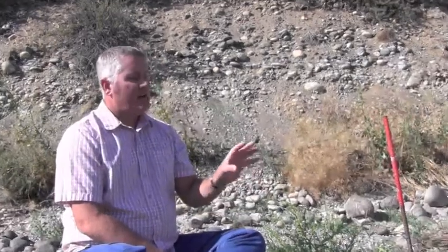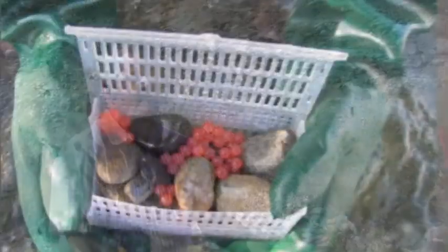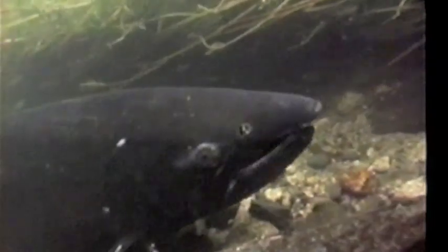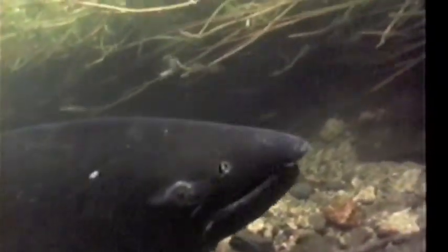What I found was that my artificially constructed egg pockets functioned similarly to the naturally constructed egg pockets. It's nice that there are so many naturally spawning fish here as well to compare my artificial redds against.